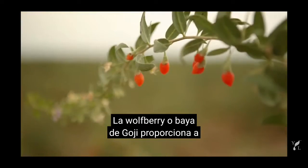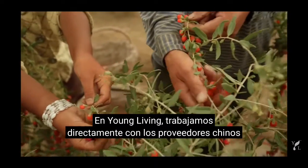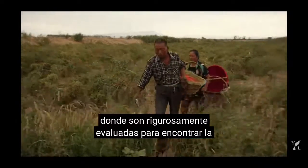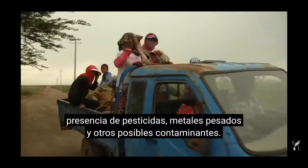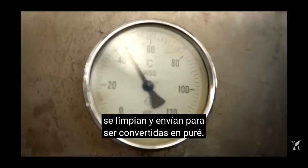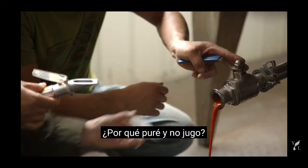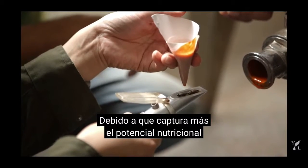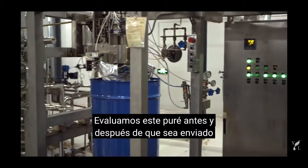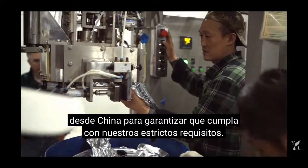The wolfberry, or goji berry, gives our drink its rich, signature crimson color. At Young Living, we work directly with Chinese vendors to grow wolfberries in locations that are rigorously tested for the presence of pesticides, heavy metals, and other potential contaminants. Once the wolfberries are harvested, they're cleaned and sent off to be pureed. Puree of this superfruit is the drink's core ingredient. Why puree and not juice? Because it captures more of the wolfberry's nutritional potential from both pulp and juice. We test this puree both before and after it is shipped from China to ensure that it meets our strict requirements.